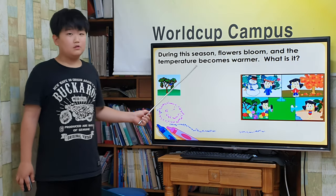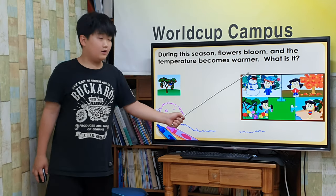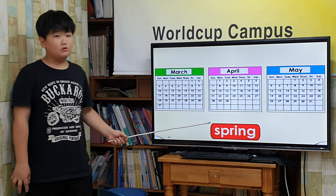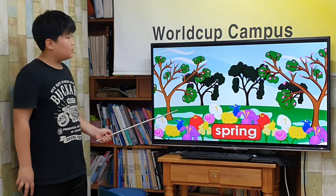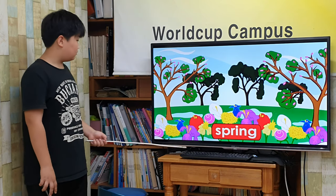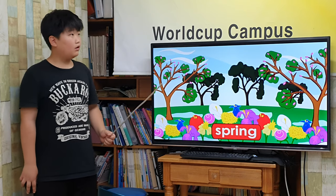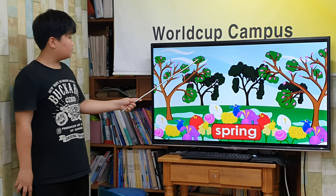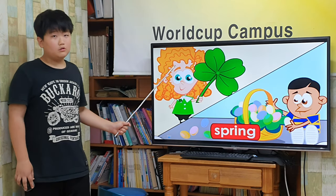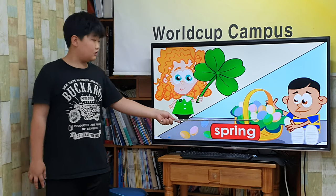During this season, flowers bloom and the temperature becomes warmer. What is it? Spring. Spring occurs during March, April, and May in the northern part of the world. Spring is a time of new beginnings. The temperature gets warmer, the snow begins to melt, and flowers bloom. Trees grow new leaves and birds return. Some girls and boys celebrate St. Patrick's Day and Easter in the spring.